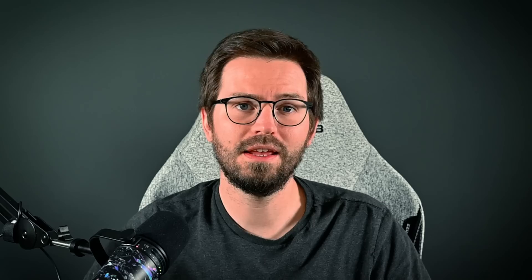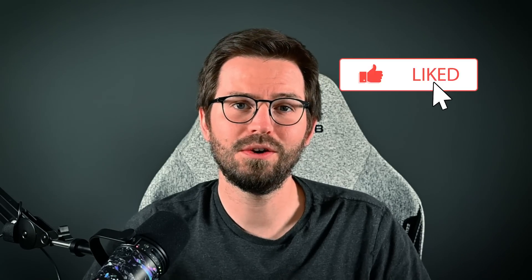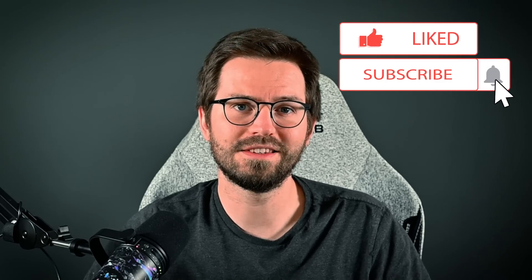It might also be time to mix things up a little bit — if you've been spending a lot of time on one platform, the others might give you a fresh set of challenges and help you keep your motivation high. If you enjoyed the video, don't forget to like and subscribe, and let's dive in.